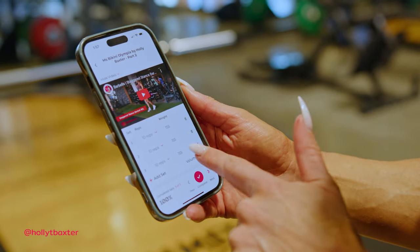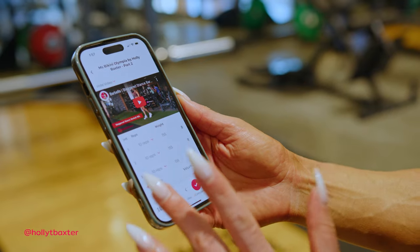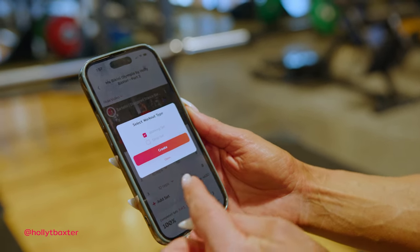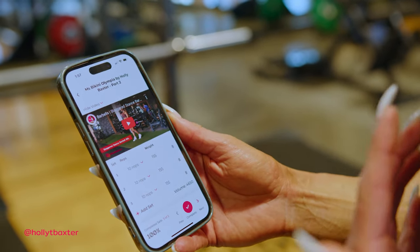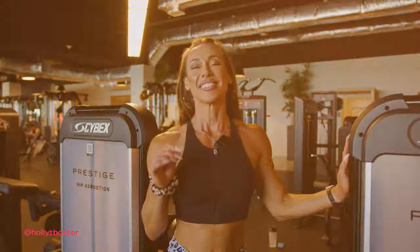I've just popped in all my loads for this session. You can add sets and also add drop sets — when you select 'add set' you get an option to remember what your sets were. It also tells you your volume, which is really important if you're trying to make progress in your lifts, whether for hypertrophy or strength.